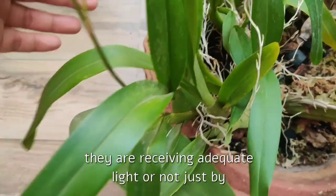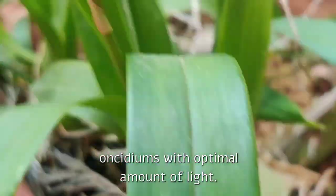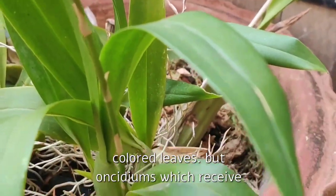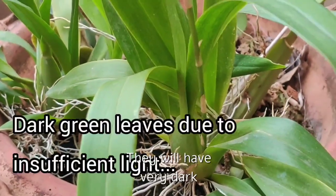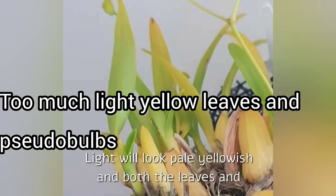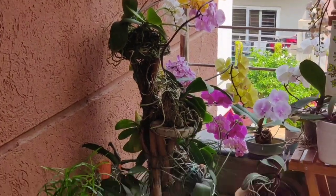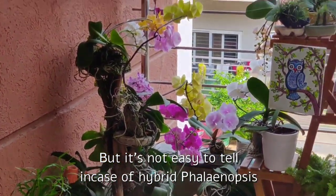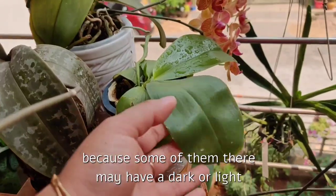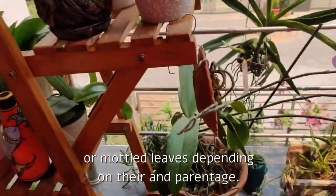For oncidiums, it's quite easy to tell whether they are receiving adequate light just by looking at the foliage. Healthy oncidiums with optimal light will have a nice apple-green color on the leaves. Oncidiums receiving less light will have very dark, grass-green leaves, and the ones receiving very high light will look pale yellowish — both leaves and pseudobulbs will look very yellowish. But it's not easy to tell in hybrid phalaenopsis just by looking at the leaves, because some may have dark, light, or mottled leaves depending on their parentage.